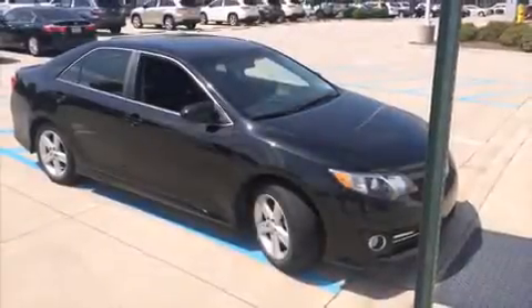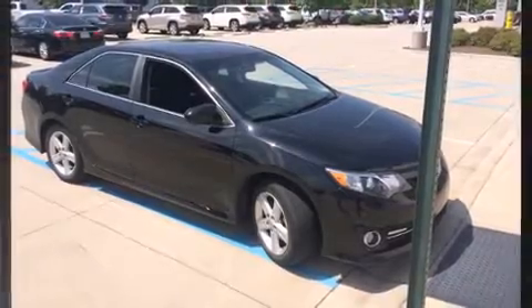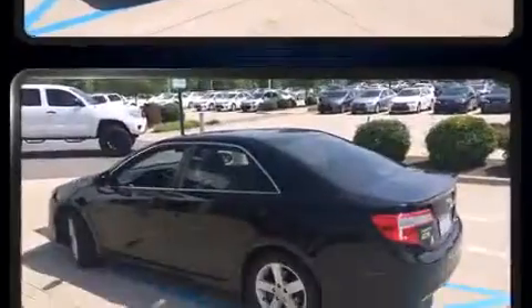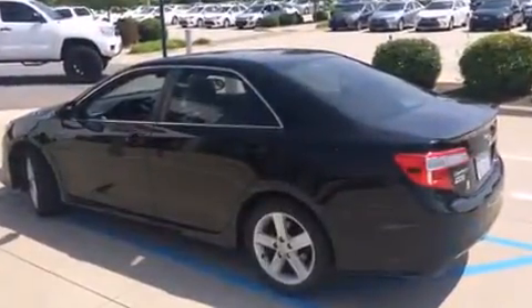Here's a great deal on a 2012 Toyota Camry. This four-door, five-passenger sedan has not yet reached the 50,000 mile mark. It features an automatic transmission, front-wheel drive, and a 2.5-liter four-cylinder engine.